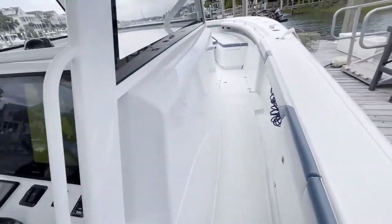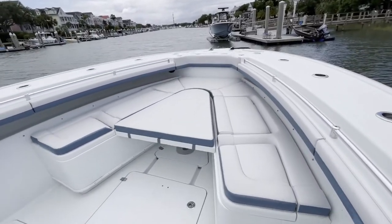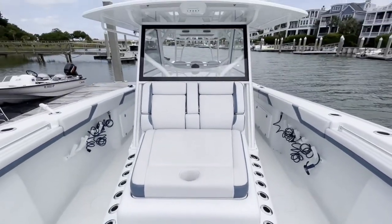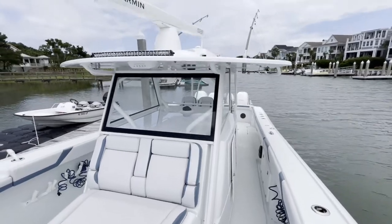If you're in the market for a Yellowfin, this is certainly one you need to look at. Come see us at Berry Booger Yacht Sales — we'll be glad to get you aboard and show you the boat in person.